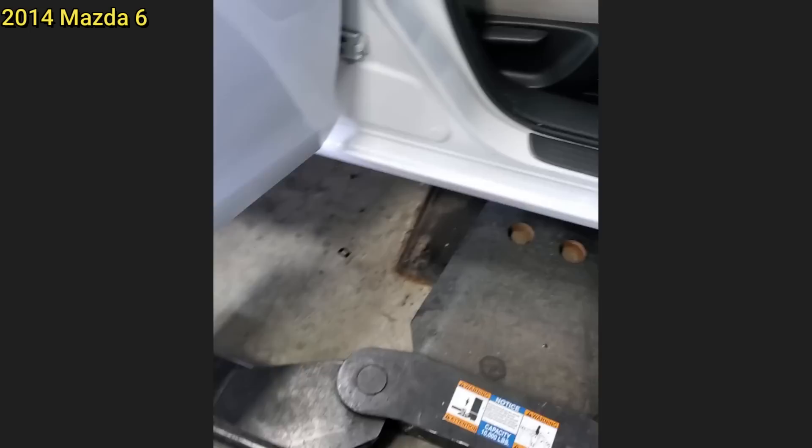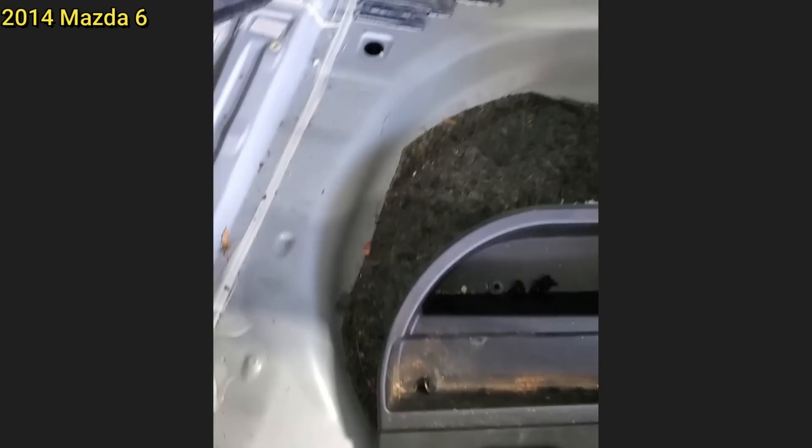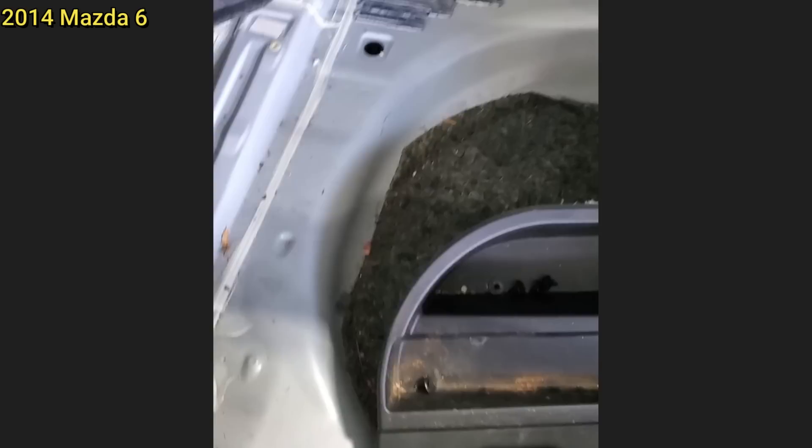It was a bad day for a customer. Dead mouse under the hood. Dead mouse parts in the cabin air filter. Dead mouse parts underneath the seat. Completely removed all the stuff from the trunk, and we're gonna go down and find — oop, there he is. Mr. Mouse, he's not sleeping.